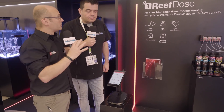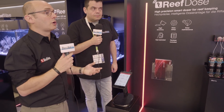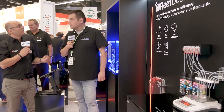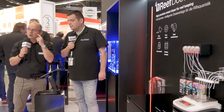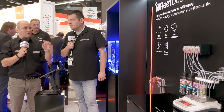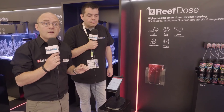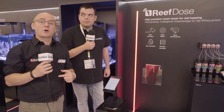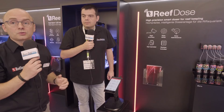Il y a le dosage journalier, le volume restant. Et surtout, il y aura un moteur de notification qui permettra à l'aquariophile de savoir, sans avoir à vérifier lui-même, combien il reste de liquide dans la bouteille et combien d'autonomie potentielle il reste avant d'avoir à changer ou renouveler le contenu de la bouteille.